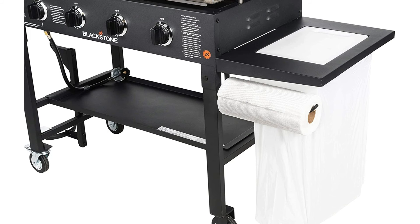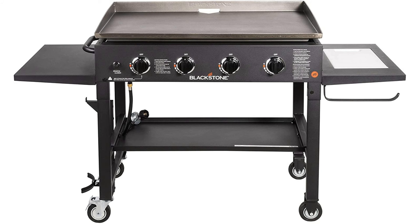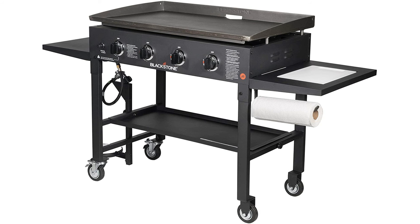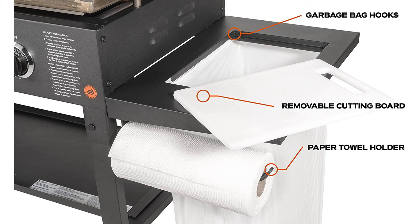Some simple assembly is required. My griddle came in a single box; cut the two plastic straps and the box lid lifts right off. The components seem well-packed. I used a 10-millimeter wrench, an adjustable wrench, and a Phillips screwdriver to assemble. Once I had it unpacked, assembly took about 15 minutes. Blackstone has a helpful 3-minute assembly video you can watch on Blackstone's site or on YouTube.